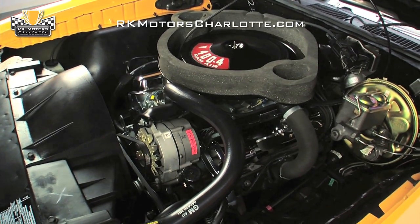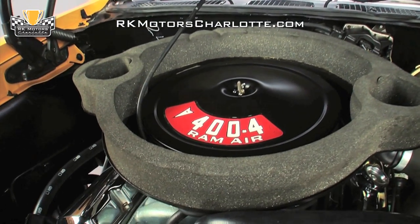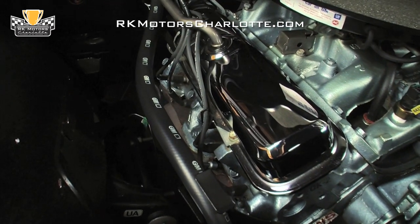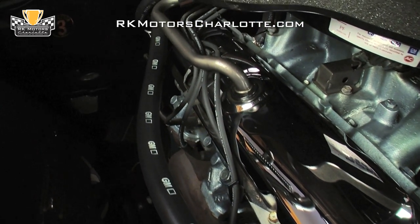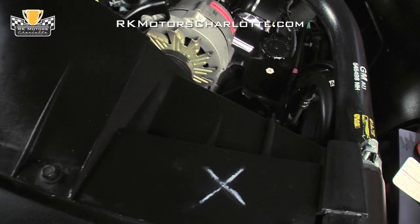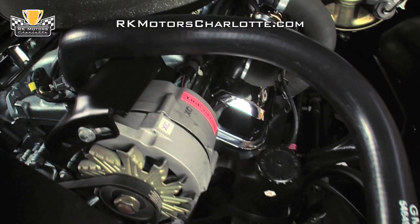A correct, fully-functioning Ram Air System forces air into a satin black air cleaner and correct 4-barrel Carter carburetor. A correct points distributor sends power through fresh, high-temperature wires that snake around correct, fully-restored cast iron exhaust manifolds. A correct heavy-duty radiator holds a correct fan shroud between reproduction GM hoses with correct tower clamps and a correct 7-blade fan.